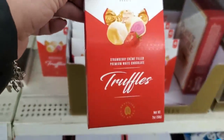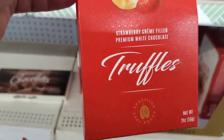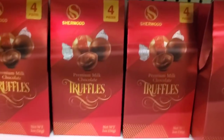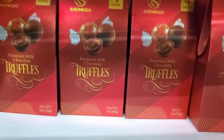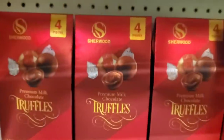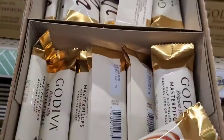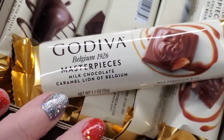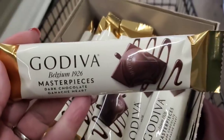These truffles by Lugano are amazing — you get four for a dollar and a quarter. They're strawberry cream filled premium white chocolate. They also had these last year, and there are premium milk chocolate truffles here in similar packaging but a different brand. I highly recommend the strawberry white chocolate ones — they are amazing.